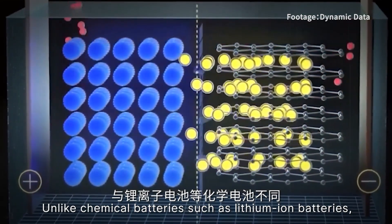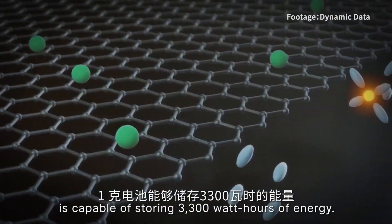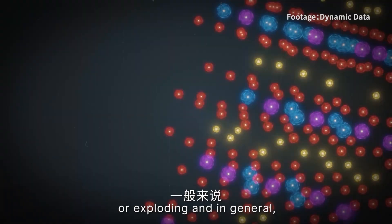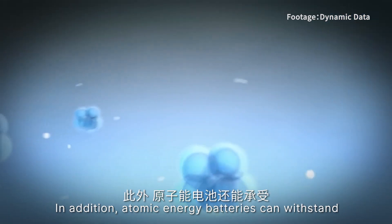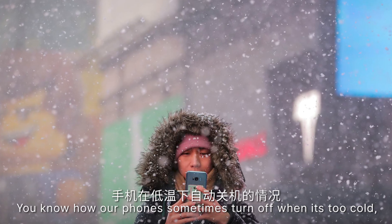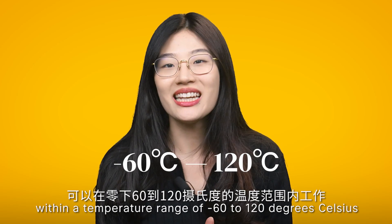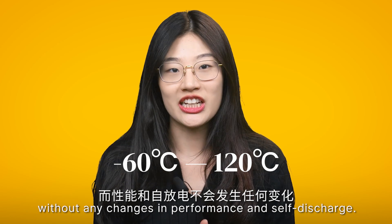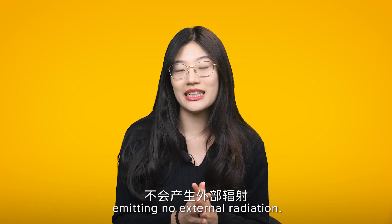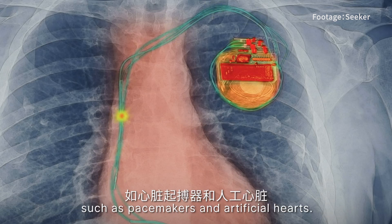Unlike chemical batteries, such as lithium-ion batteries, atomic energy batteries have a much higher energy density. One gram of battery is capable of storing 3,300 watt-hours of energy. Also, they are not prone to catching fire or exploding, and in general have a longer lifespan. In addition, atomic energy batteries can withstand harsh environments and varying loads. You know how your phone sometimes turns off when it's too cold? Well, that's not going to happen anymore. These atomic energy batteries can operate within a temperature range of minus 60 to 120 degrees Celsius without any changes in performance and self-discharge. VitaVolt claims that the atomic batteries are completely safe, emitting no external radiation. This makes them suitable for medical devices implanted in the human body, such as pacemakers and artificial hearts.